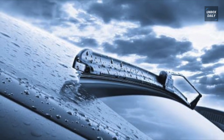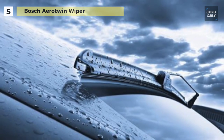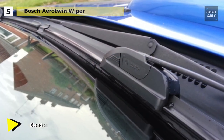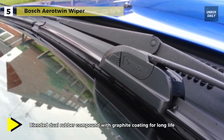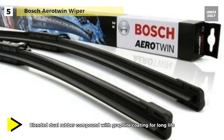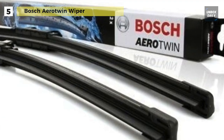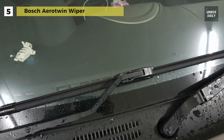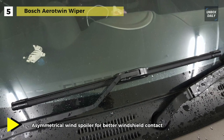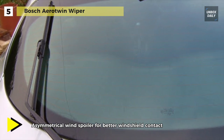The Bosch AeroTwin wiper blades are precision engineered to provide excellent wiper performance in all weather conditions — quiet wiping without judder or squeaking and long service life. Its blended dual rubber compound comes with graphite coating that ensures smooth, quiet operation and a clean, consistent wipe. This wiper also has a double precision tensioned steel spring coupled with an asymmetrical wind spoiler to deliver uniform pressure distribution and better windshield contact, eliminating wet spots that can impede your vision.